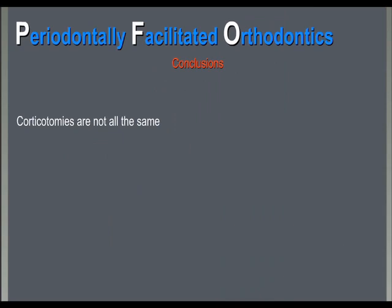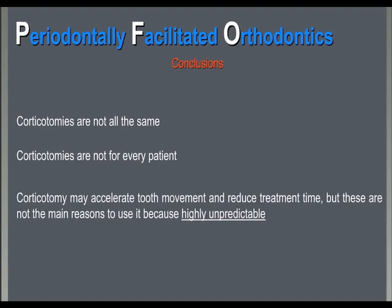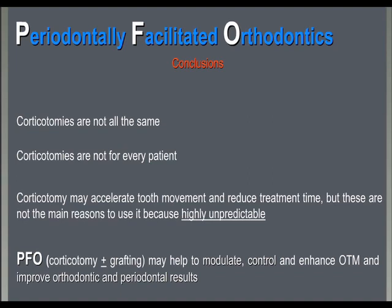After all these examples, let me conclude: corticotomies are not all the same, and they are not for every patient. Orthodontists and surgeons have to be very careful in finding the right indication and the right clinical case. Corticotomy may definitely accelerate tooth movement and reduce treatment time, but these are not the main reasons why we use it — they are highly unpredictable. PFO for us is a way to modulate, control, and enhance orthodontic tooth movement and improve orthodontic and periodontal results.